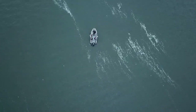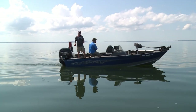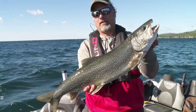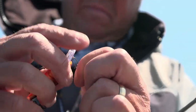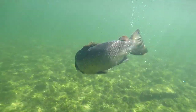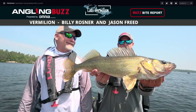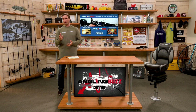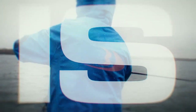We're talking all things trolling, from leadcore to braid, rods and reels, flatline to planer boards and everything in between. We have a variety of anglers with a wealth of trolling knowledge sharing their expertise to help you find and catch more fish. As well as our current buzz bite reports from throughout the upper Midwest and some cool products for trolling and much more. This is Angling Buzz, brought to you by Omnia Fishing, a smarter tackle shopping experience.